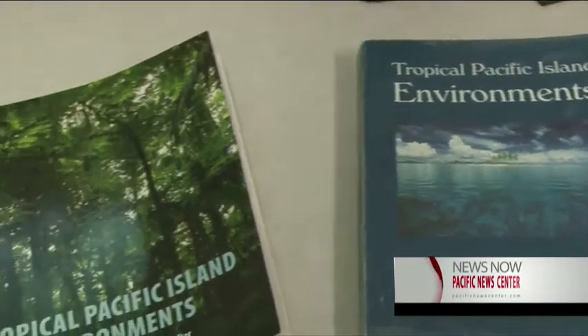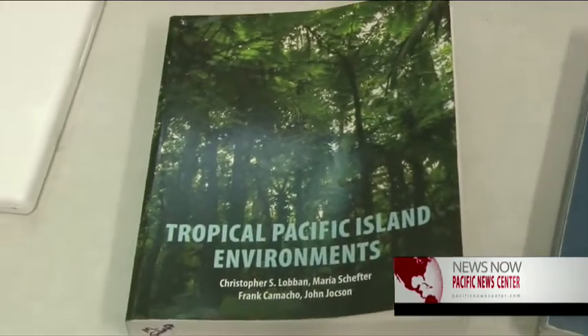Author Dr. Maria Schefter tells us about the hard work they put into writing this book. Just like the first edition: writing, discussing with people, rewriting, discussing with people, editing.